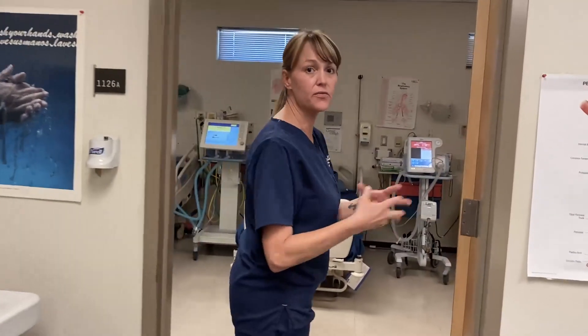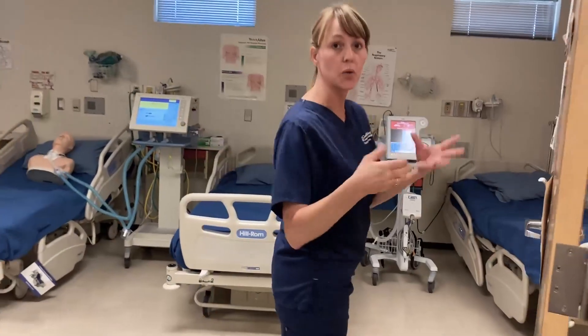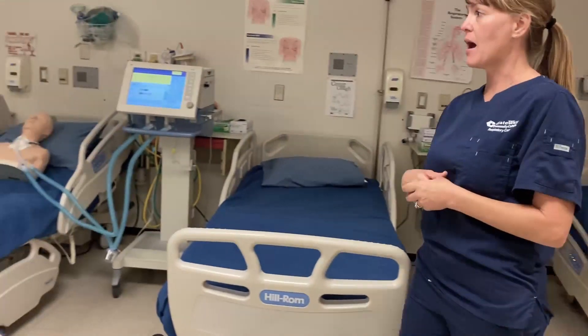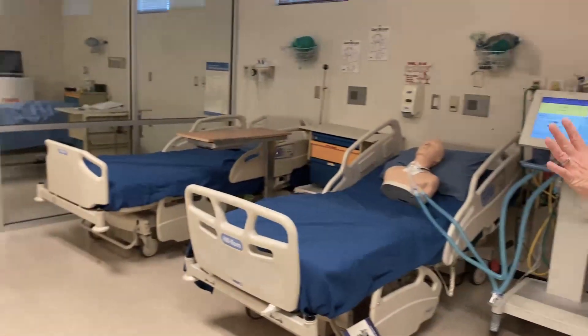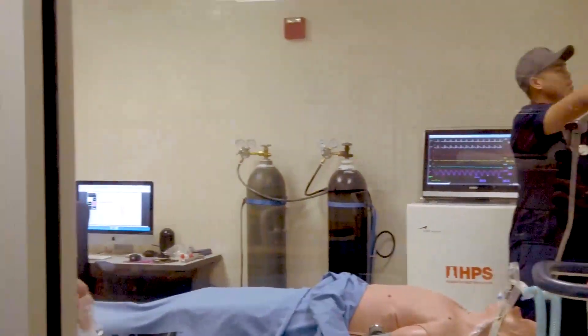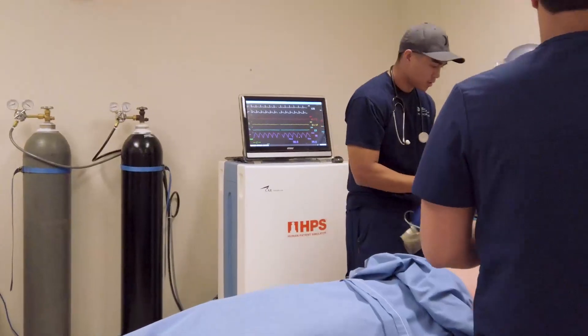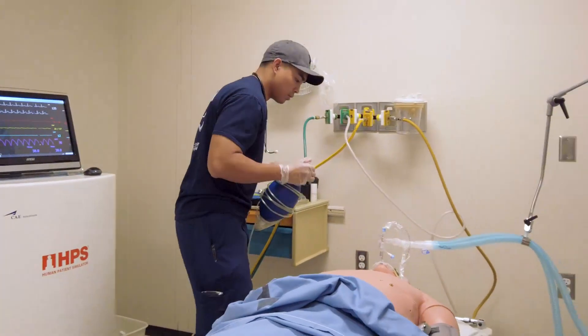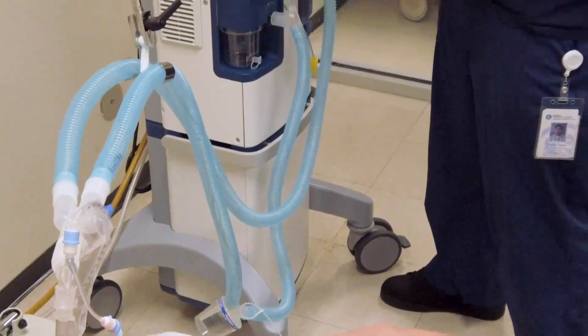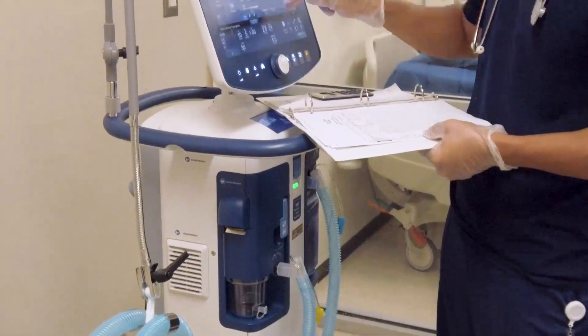Our lab, as you can see, is equipped with oxygen sources and air sources for you to plug in all of our equipment. We have BiPAPs, we have ventilators — some of the best equipment. We also have a simulated patient that we can hook up to a mechanical ventilator and make him respond in certain ways so that it mimics the disease process that they're going to be taking care of.